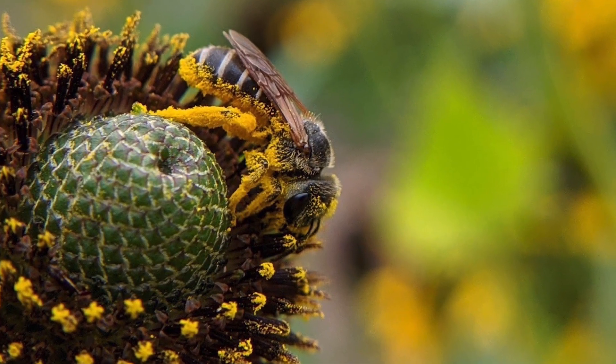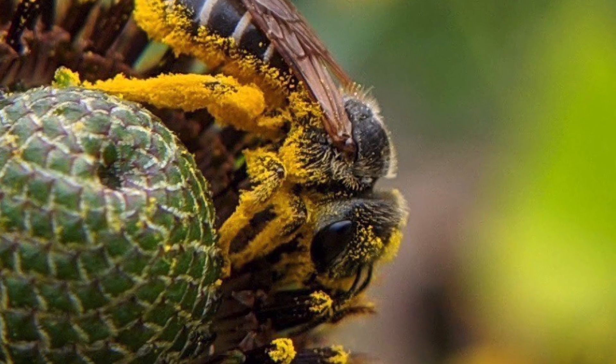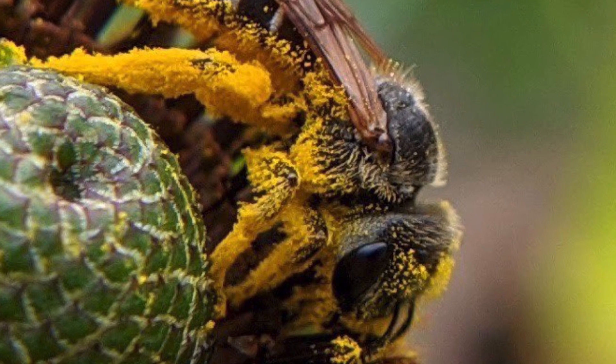Sweat bees are one of the smallest bees in North America. They consume nectar and pollen from flowers, and they are also attracted to human sweat and will consume it for its salt content.